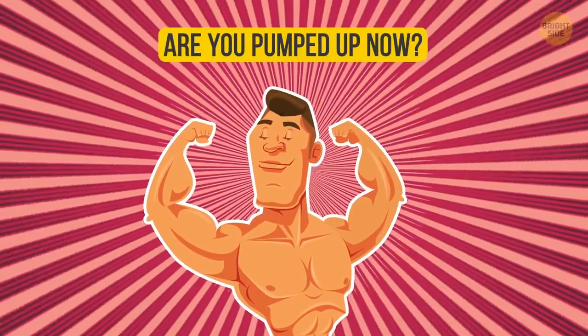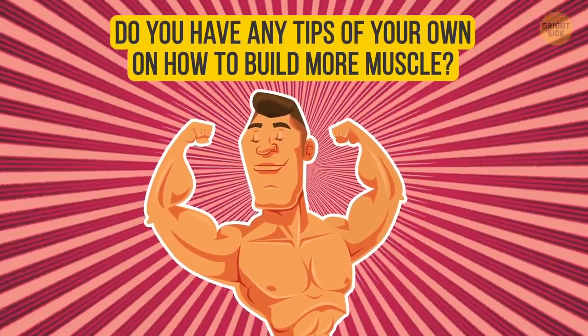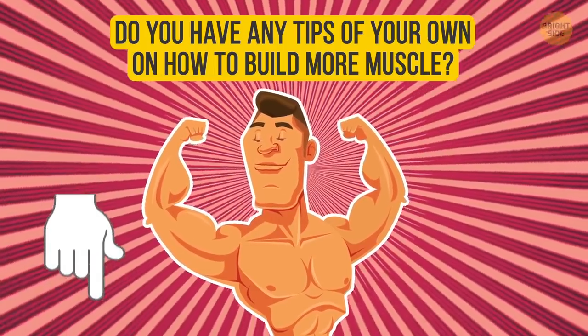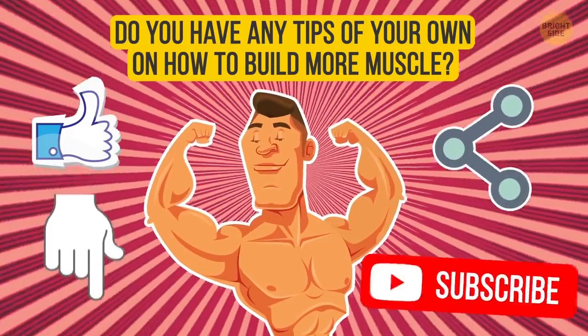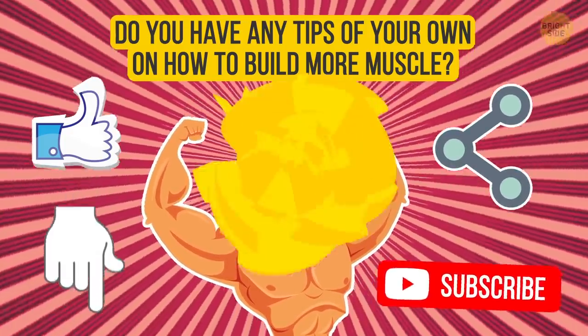So, are you pumped up now? Do you have any tips of your own on how to build more muscles? Sound off in the comments below. Don't forget to give this video a like, share it with your friends, and click subscribe. Stay on the Bright Side.